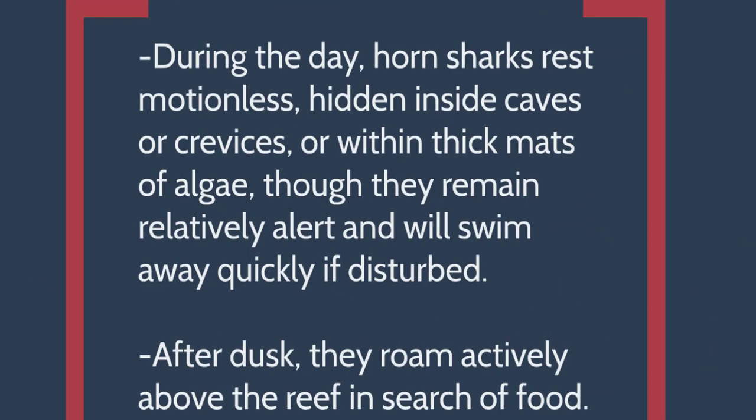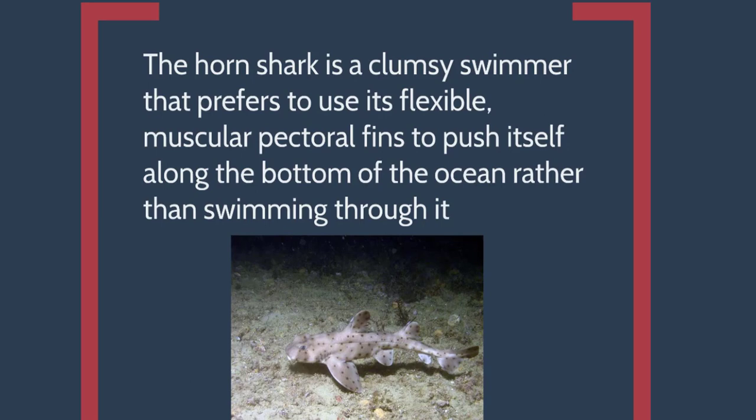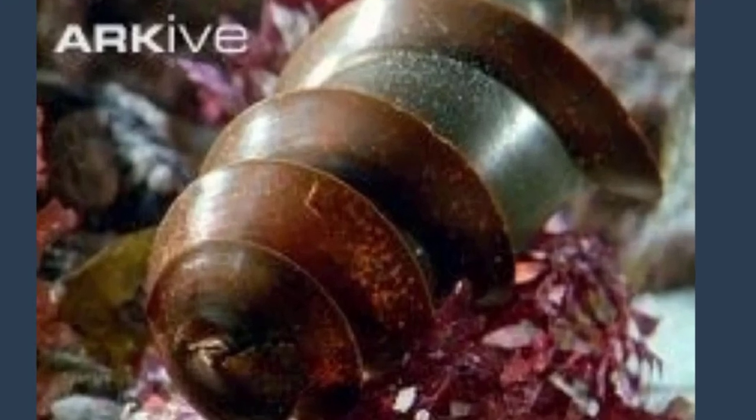During the day, they stay motionless. They have those big globe-like pectoral fins that allow them to hang on to the rocks or the algae. They can stay there, alert but relaxing and resting. When the night hits, they're nocturnal and can be really active in search for food. A funny thing about them is they're very clumsy — they like to push themselves around the bottom. And those two spines, if they eat a lot of sea urchins, they actually turn purple.